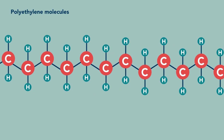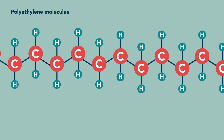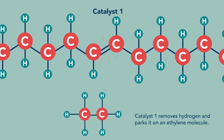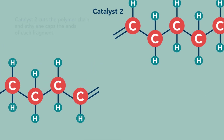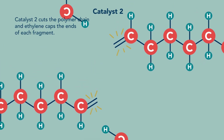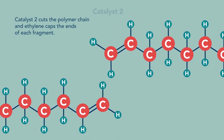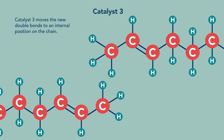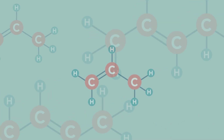We start with very long polyethylene molecules. We use a catalyst to remove a little bit of hydrogen, which creates a reactive site on each polymer chain. We use a second catalyst to cut the chain at this reactive location. Ethylene caps the ends of the cut pieces. A third catalyst shuttles the reactive locations from the ends of the new polymer chains back into the middles so the process can be repeated.